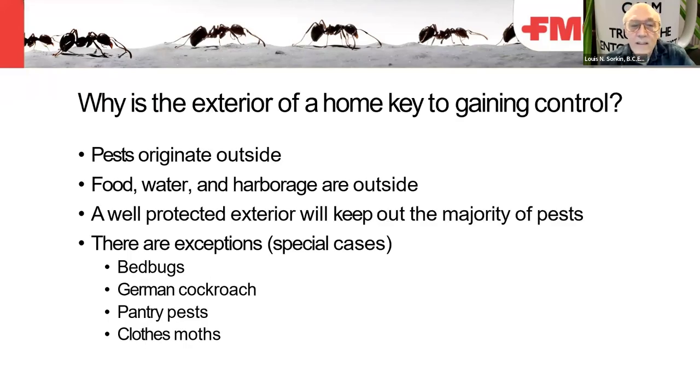Why is the exterior of a home key to gaining control? First, pests originate outside. Food, water, and harborage are outside.